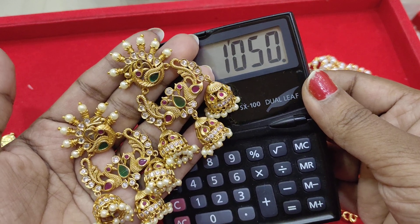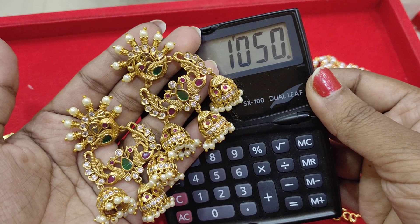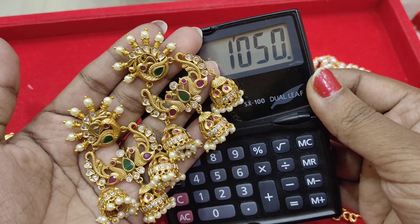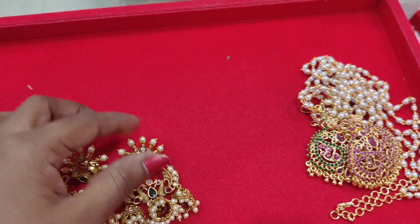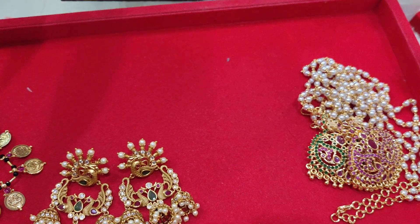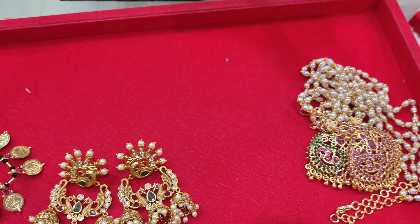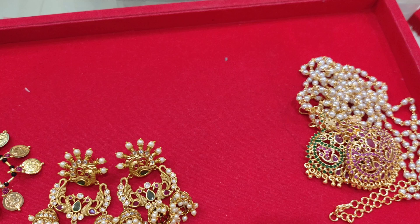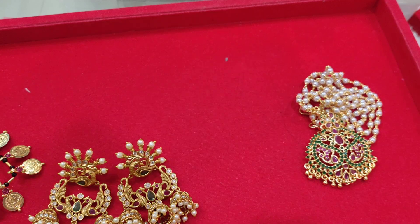This is priced at 1050 rupees with free shipping. These are the four collections featured in this video. Please like and leave your comments in the comment section below.